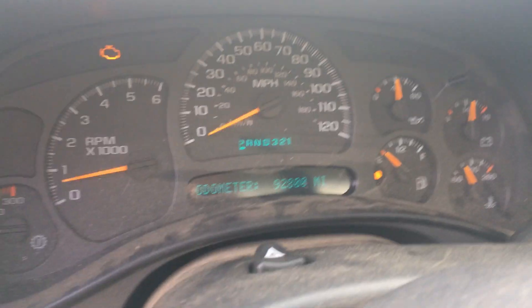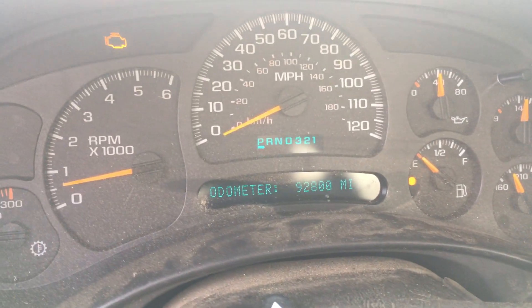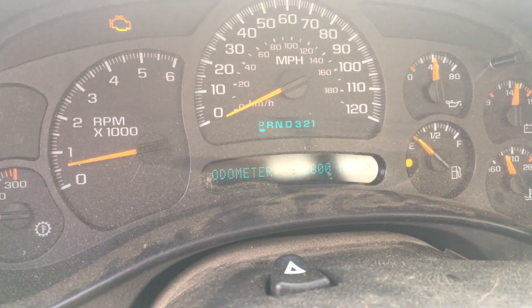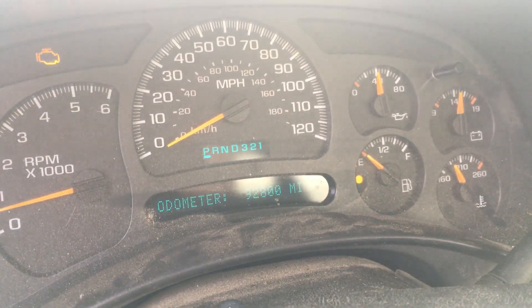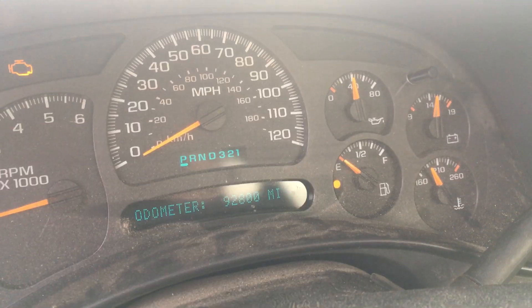Now we do have a check engine light on at 92,800 miles — I'm not concerned. We will scan it and find out exactly what's going on. Oil pressure is good at around 38, 40 almost.